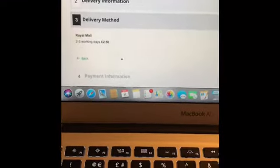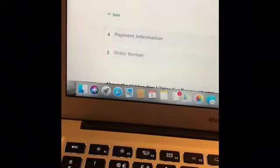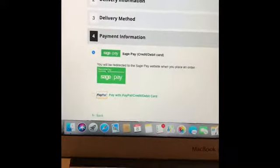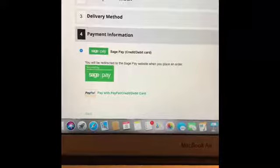I'm not going to show my address. For delivery method, it says up to two to three working days and it'll be £2.50, so press 'Continue.' For payment, don't choose PayPal — go to the one that says 'Sage Pay,' press that, then press 'Continue.' It takes you to a different page where you press 'Place Order.' I can't complete that step as I've already bought one.